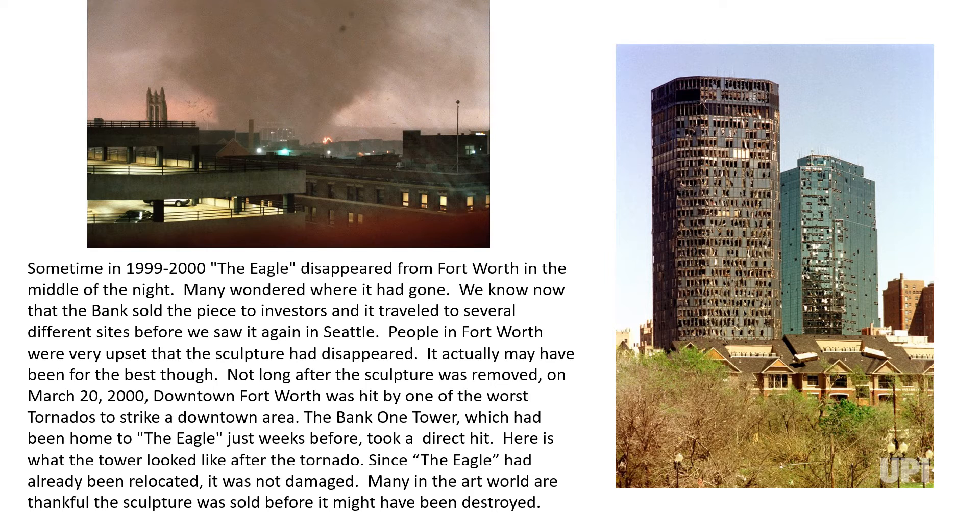People in Fort Worth were very upset that the sculpture had disappeared. It actually may have been for the best, though. Not long after the sculpture was removed, on March 20, 2000, downtown Fort Worth was hit by one of the worst tornadoes to strike in a downtown area. The Bank 1 tower, which had been home to the Eagle just weeks before, took a direct hit. Here is what the tower looked like after the tornado. Since the Eagle had already been relocated, it was not damaged. Many in the art world are thankful the sculpture was sold before it might have been destroyed.